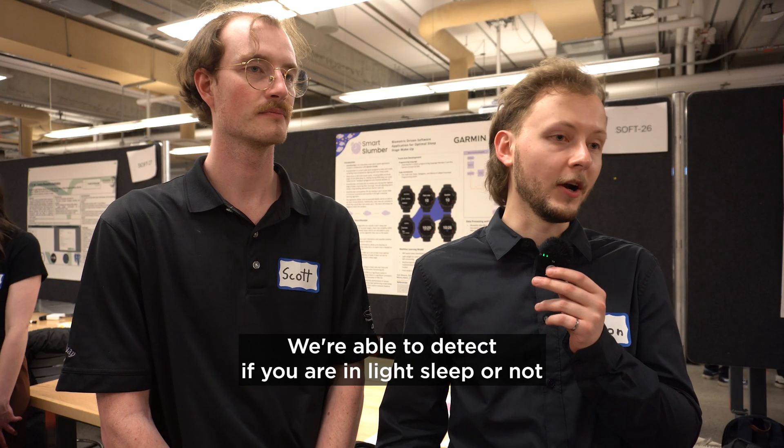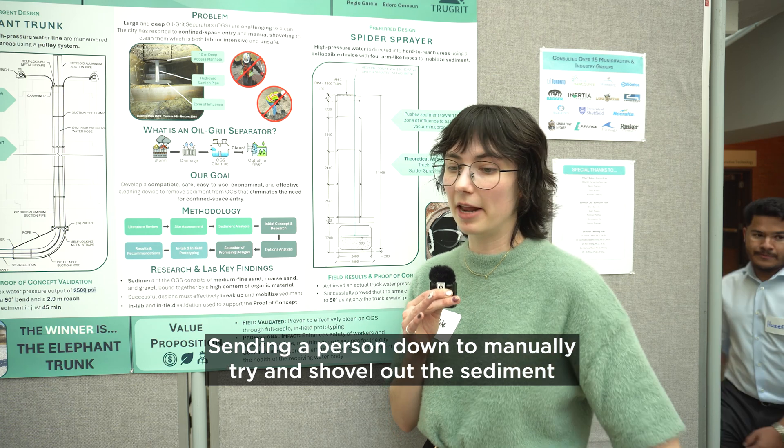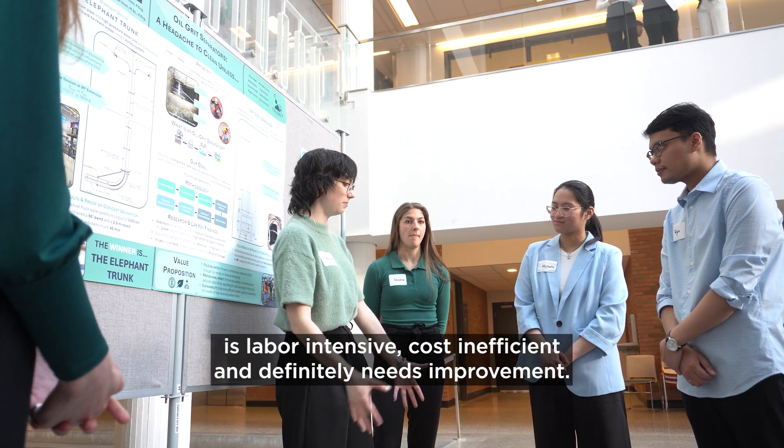We're able to detect if you are in light sleep or not using our handcrafted machine learning algorithm. Sending a person down to manually try and shovel out the sediment is labour intensive, cost inefficient, and definitely needs improvement.